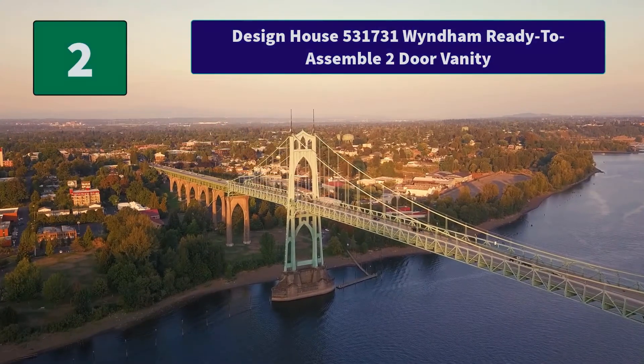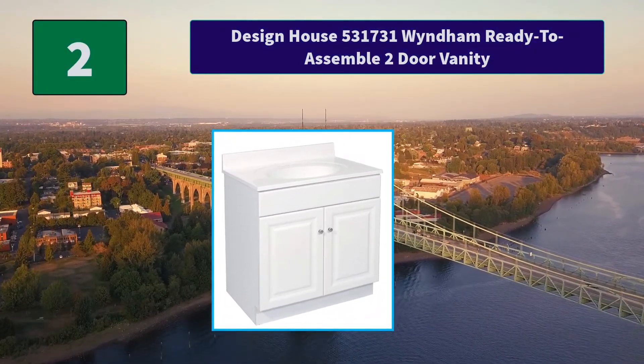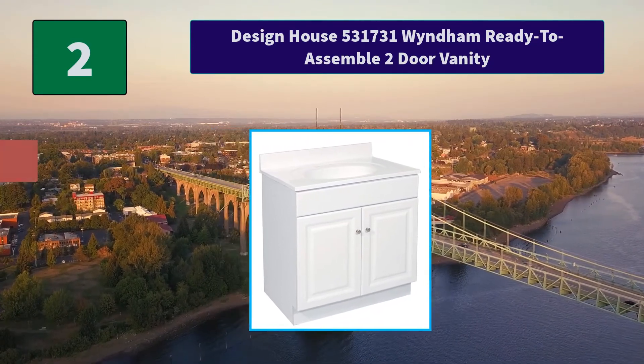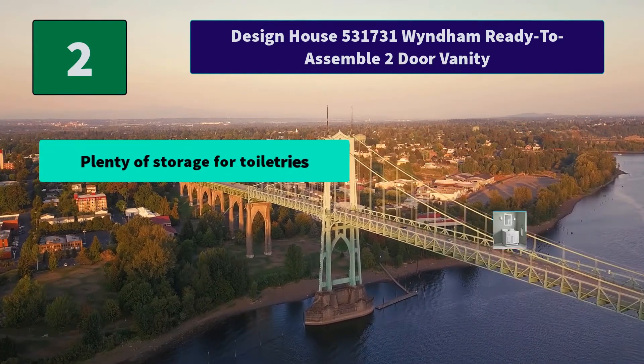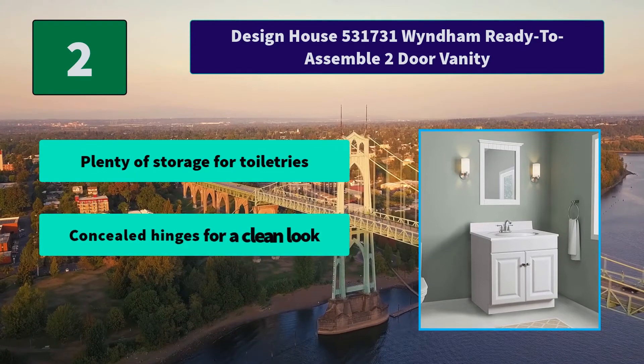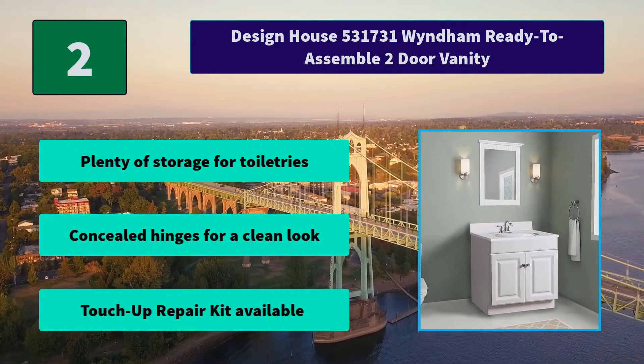Number 2: Design House 531731 Wyndham ready-to-assemble two-door vanity. The Design House white semi-gloss vanity cabinet has a durable white semi-gloss finish and satin nickel finished hardware. Main features include plenty of storage for toiletries, concealed hinges for a clean look, and a touch-up repair kit available.